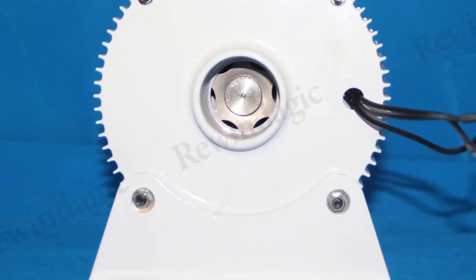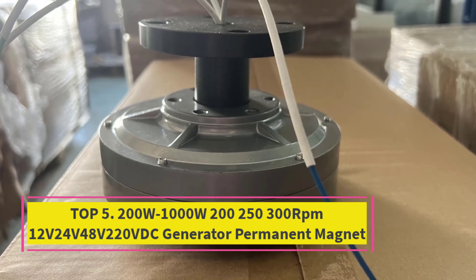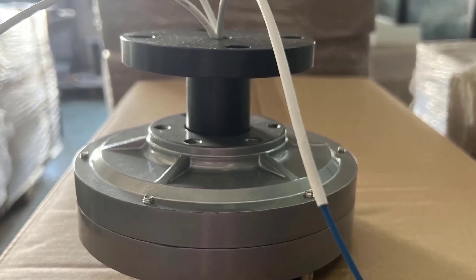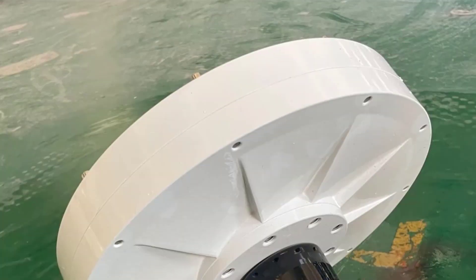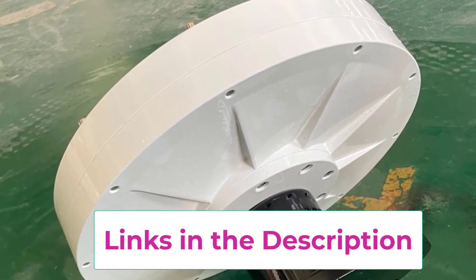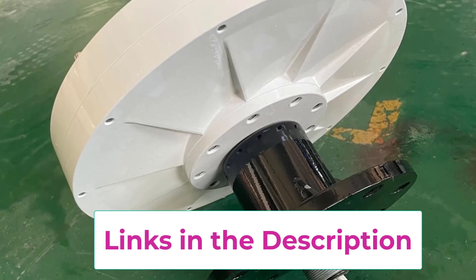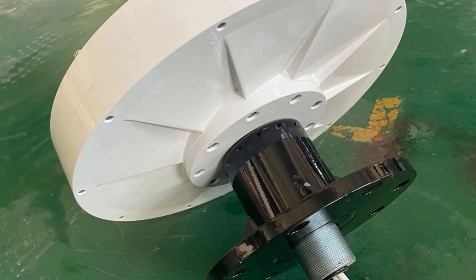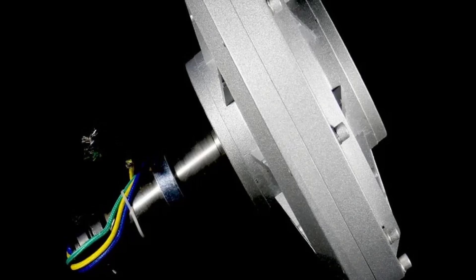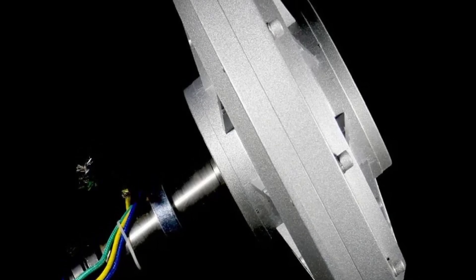Top 5: 200W-1000W Permanent Magnet DC Generator. This versatile and efficient energy solution is perfect for DIY solar panel and wind turbine projects. With voltage options of 12V, 24V, 48V, and 220VDC, this generator provides flexible power output ranging from 200W to 1000W, making it suitable for small-to-medium-scale renewable energy systems. Its permanent magnet technology ensures high efficiency and low maintenance, eliminating the need for external excitation systems and reducing energy loss.